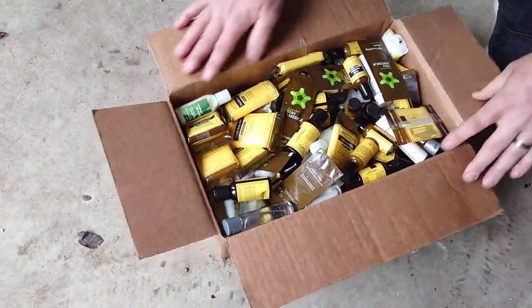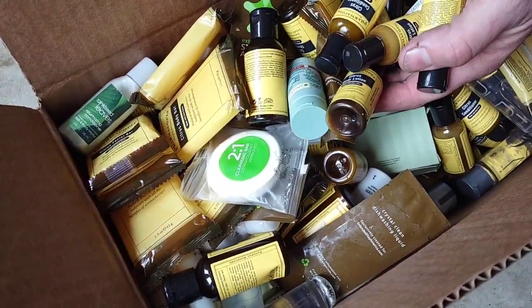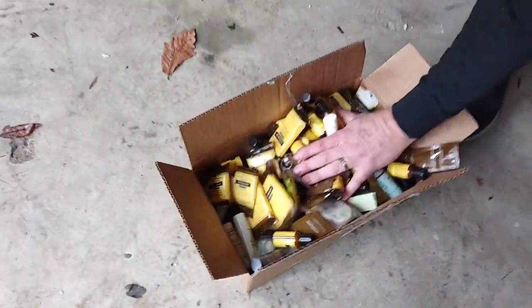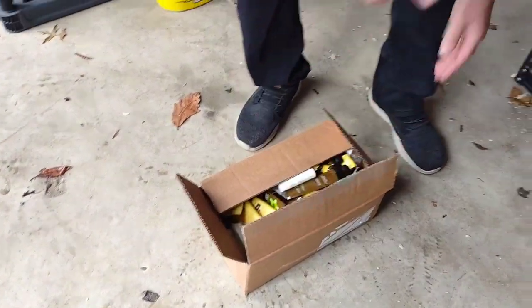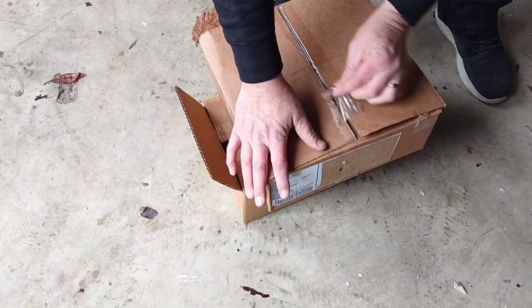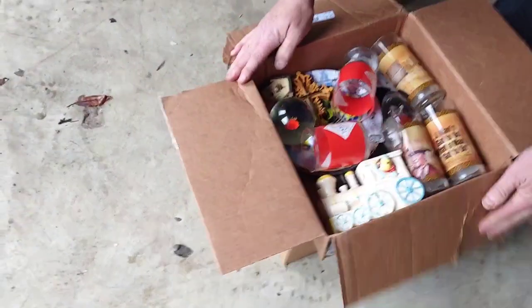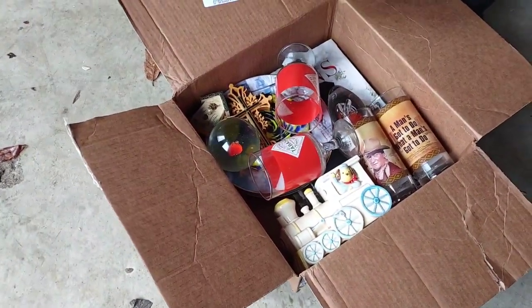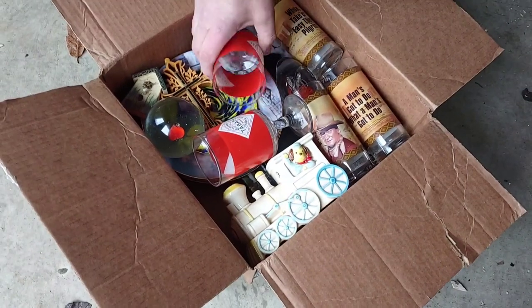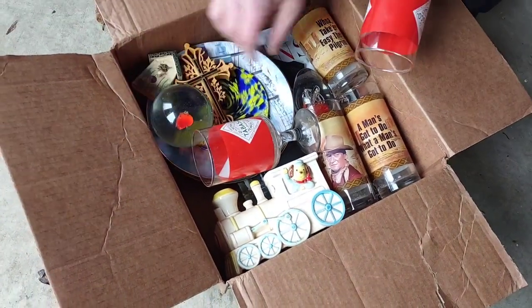I hear music. Oh my gosh — it's literally everything that you would get when you go to a hotel. Conditioner, shampoo — we'll probably donate it to a homeless shelter or something. Oh — some John Wayne glasses! Glasses like these sell like crazy. We just sold those. Tabasco ones are cool. A paperweight with a floating heart in it. Nice.